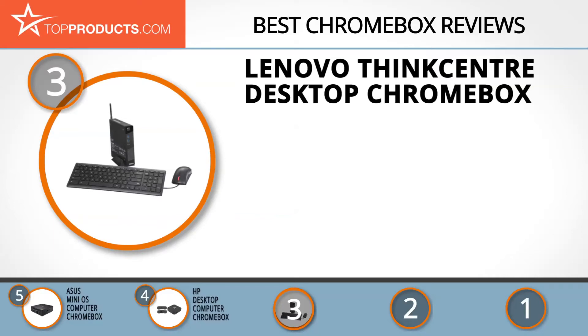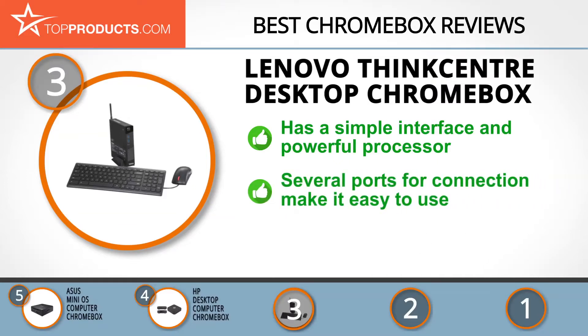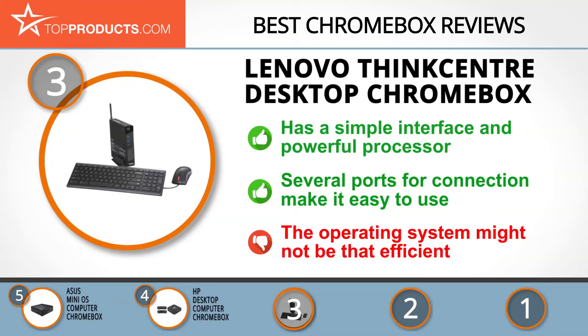At Lenovo, commitment and unrivaled value has seen the company gain its customers' trust over the years and become one of the biggest tech brands in the world today. In addition to speedy web browsing, a simple interface and powerful processor make the Lenovo ThinkCentre Desktop Chromebox easy to use. Several ports for connection make using this box with peripheral devices a breeze.